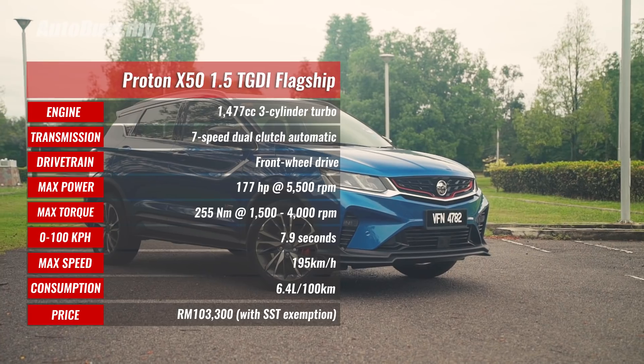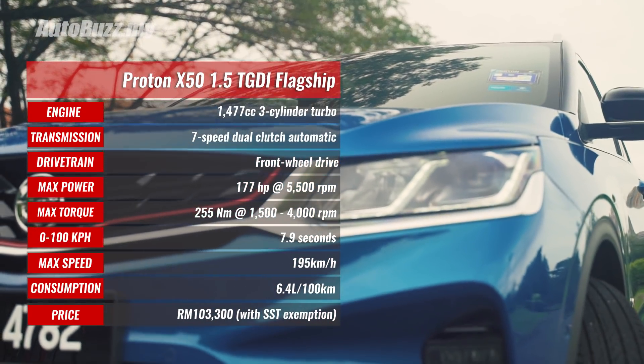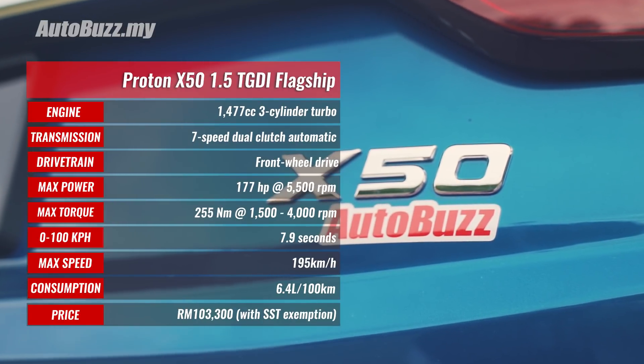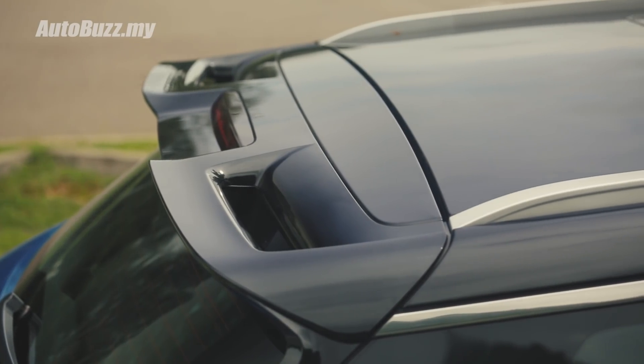If you want to find out more about this Proton X50, do log on to autobus.my. If you like our video, give us a thumbs up, share, and subscribe to our channel by clicking on the logo or the subscribe button below. Please turn on the notification bell to receive updates whenever we upload a new video.